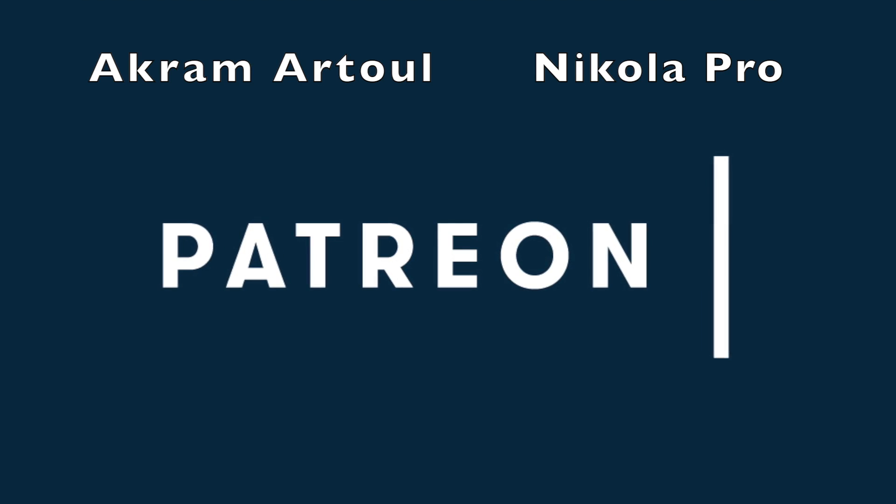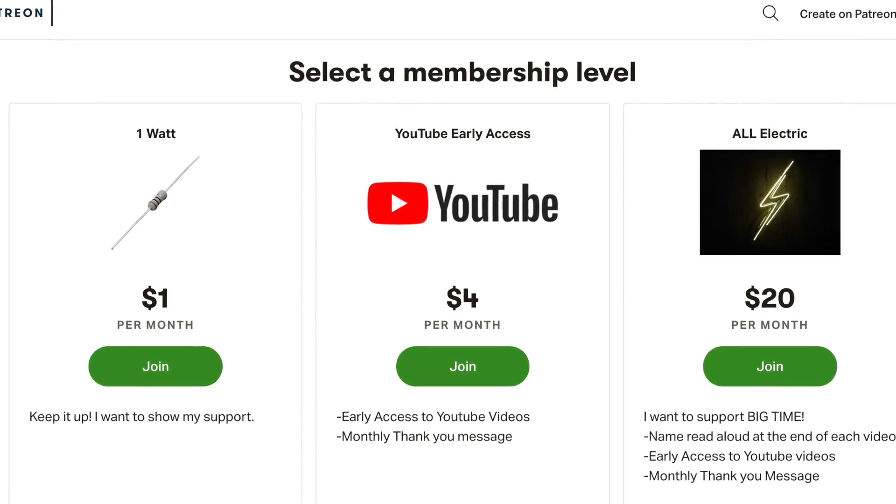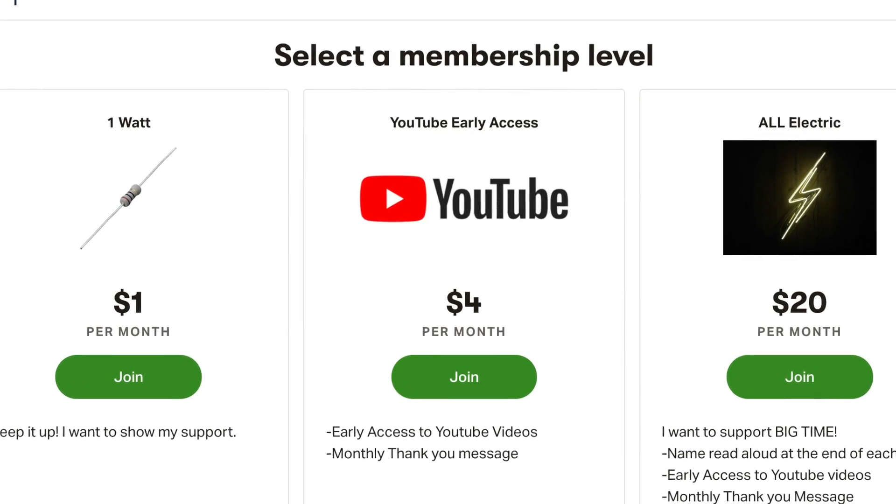A big thank you goes out to Akram Matul and Nikla Pro for supporting this channel at the all-electric tier. If you want to support this channel, head over to Patreon. There's a link below.